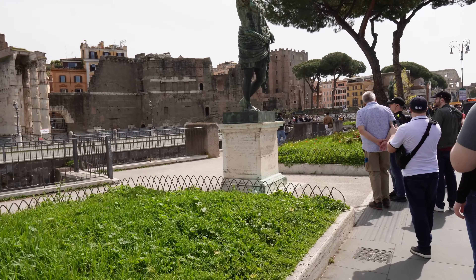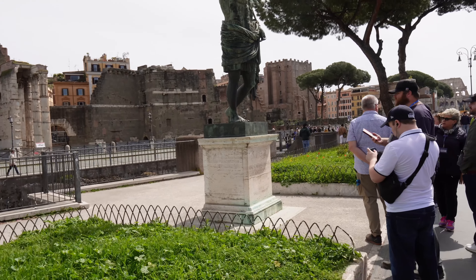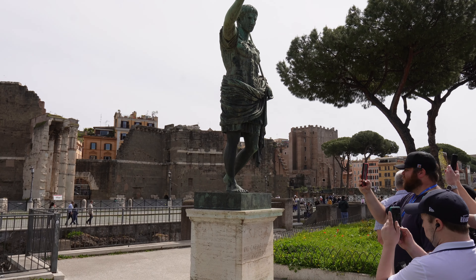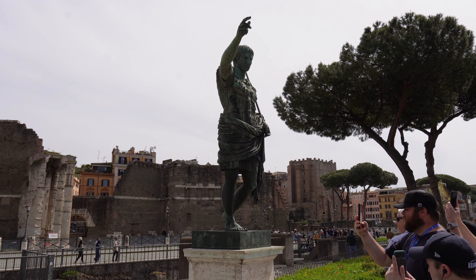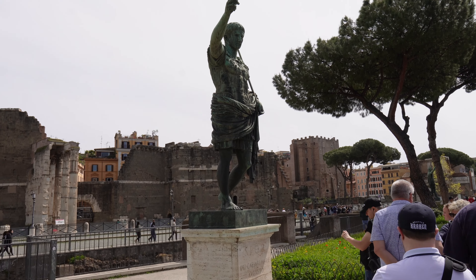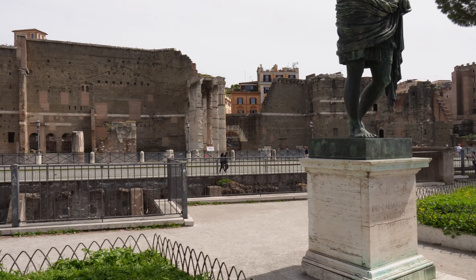Each of these forums has a statue, and these are reproductions — they are not original statues from the time period. But each has a statue of the Roman Emperor for whom that forum was constructed or under whom it was constructed. So here, of course, we have Augustus, the first Roman Emperor, and this is the Forum of Augustus.